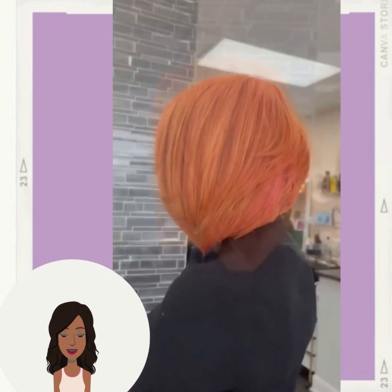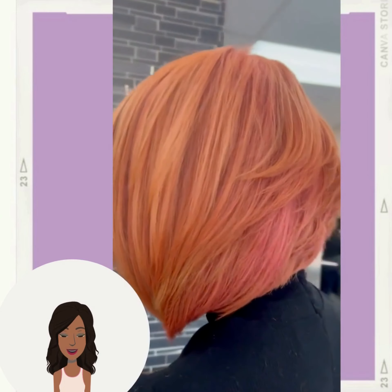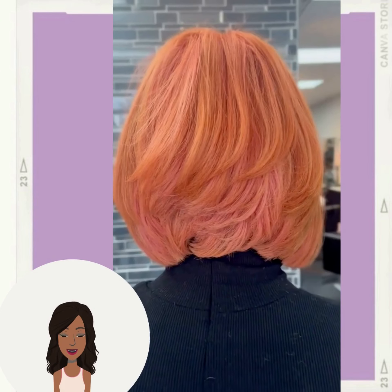Loving this copper and pink mixture. This bob is absolutely stunning.